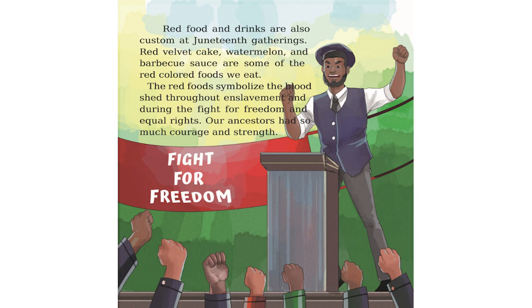Red food and drinks are also custom at Juneteenth gatherings. Red velvet cake, watermelon, and barbecue sauce are some of the red colored foods we eat. The red foods symbolize the bloodshed throughout enslavement and during the fight for freedom and equal rights. Our ancestors had so much courage and strength.